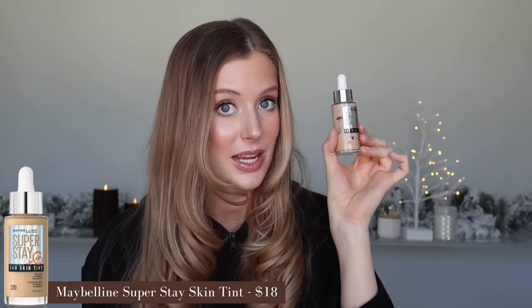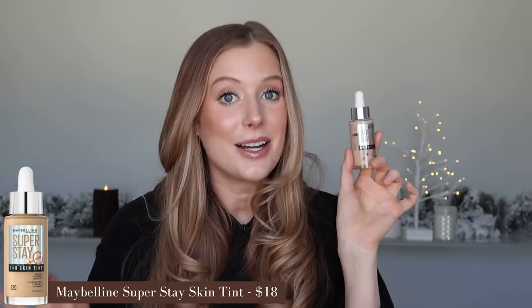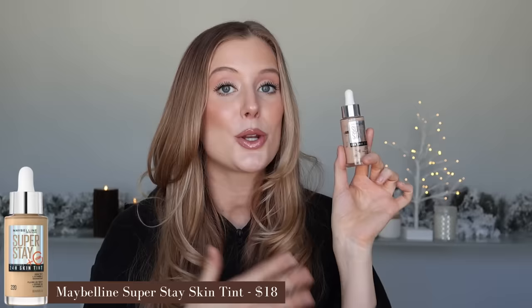I only have three makeup empties this time, so I figured we'd kick off the video with makeup empties and then move into other categories after that. My very first makeup empty is the Maybelline Superstay 24-Hour Skin Tint. I have been absolutely obsessed with this. I still love the L'Oreal Hyaluronic Tinted Serum, but over the past few months I've been reaching for this so much more because I love the extra glow it gives my skin. It's medium to full coverage and just looks really beautiful.